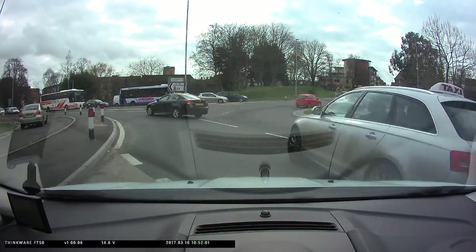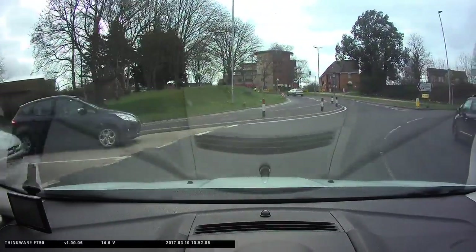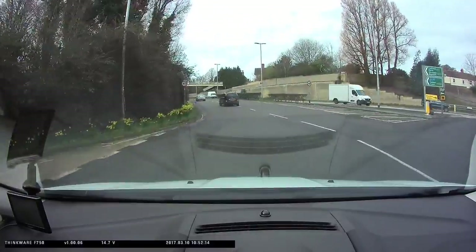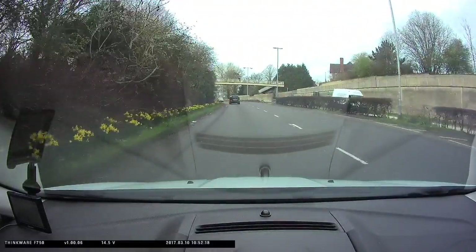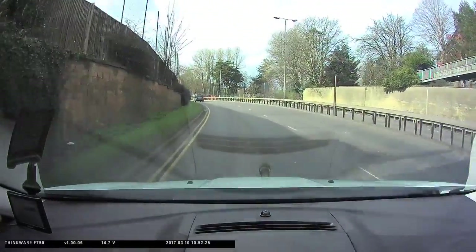Remember, whichever lane you choose to enter the roundabout, choose the same lane to exit. Looking ahead at your exit lane will help you with this. Keep checking your mirrors — is anybody trying to cut in front of you? Pick up speed. If you did choose to enter and exit in the right hand lane, move back to the left lane as soon as it's safe.